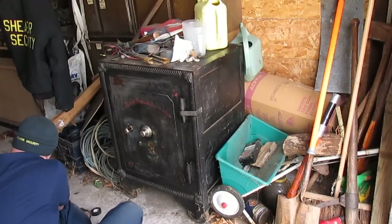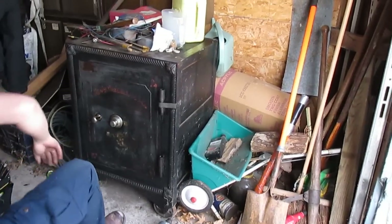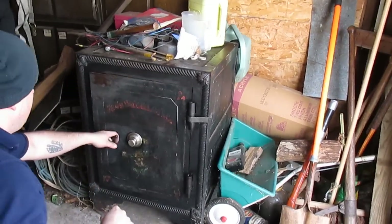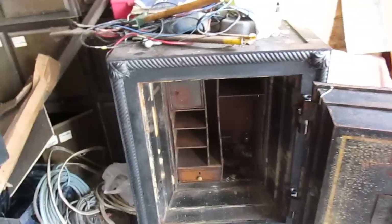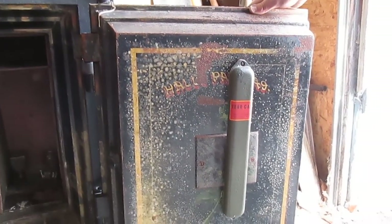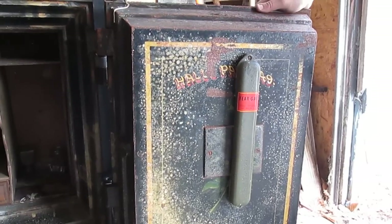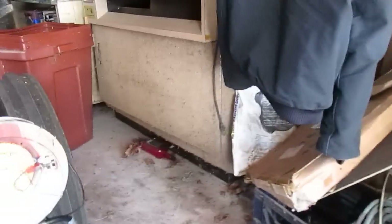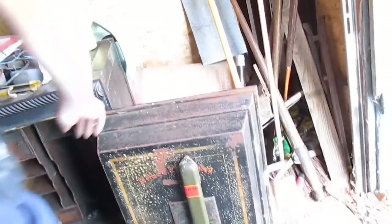Alright, here we go — we got the ship's safe open. The locksmith got it open for me. We're gonna crank it open and see what happens. Some mysterious jars... a tear gas bottle. What is a tear gas bottle? That is a burglary countermeasure — that's freaking awesome. I gotta dispose of it because after this many years it could be cyanide. Wow, that's cool as hell.